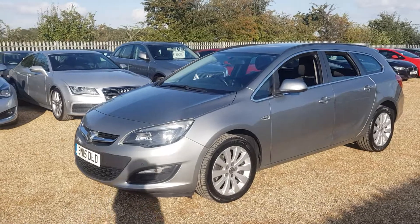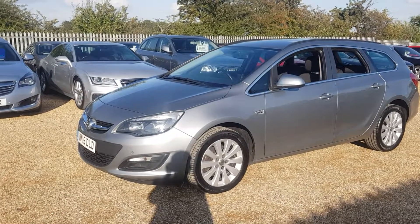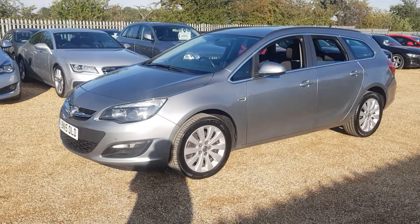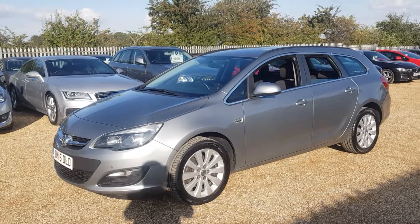That is our Vauxhall Astra 1.6 diesel Ecoflex CDTI. 108,000 miles. 6 speed manual. Finished off in silver. Thank you for watching. Goodbye.